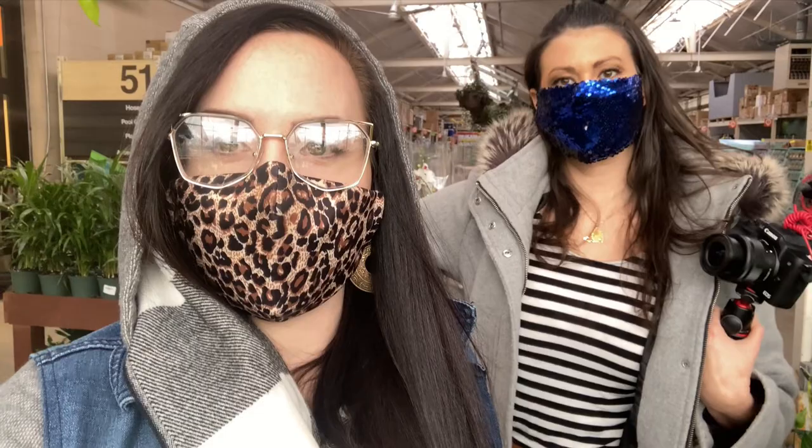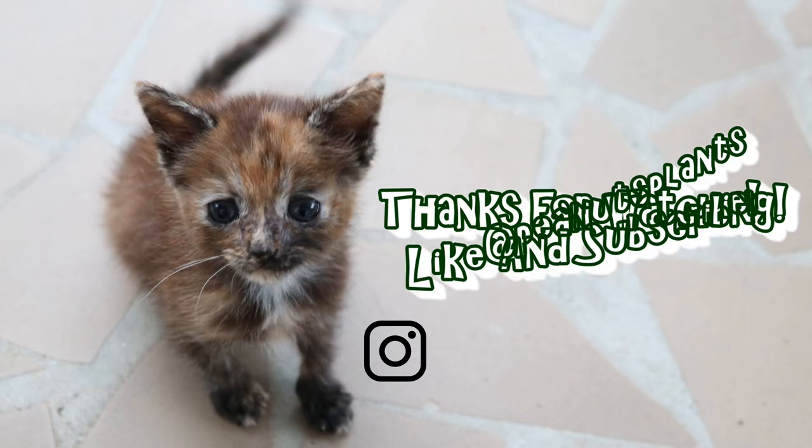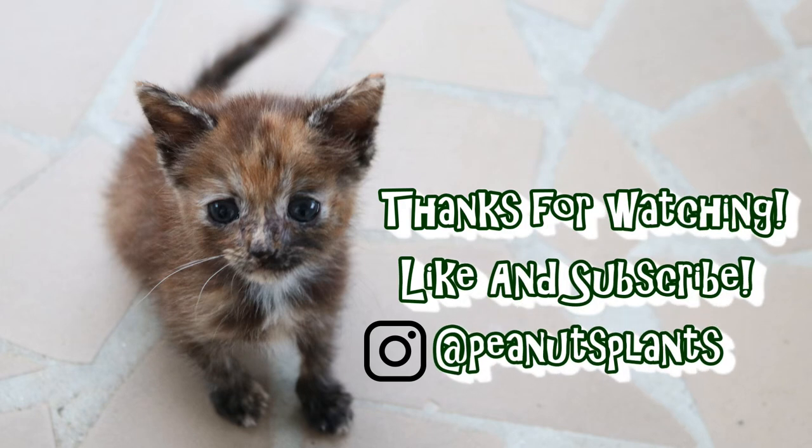Alright you guys, I had so much fun shopping with Ashley Nita — make sure to check her channel out, I'm going to link it in the description box down below. She does lots of awesome planty videos and I'm so glad to have her in my area so we get to meet up. We'll do this again soon! This was fun. Thanks guys, bye!